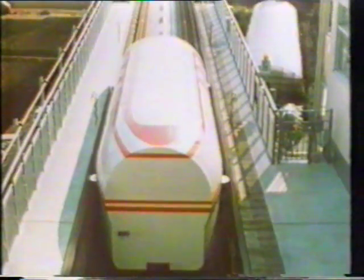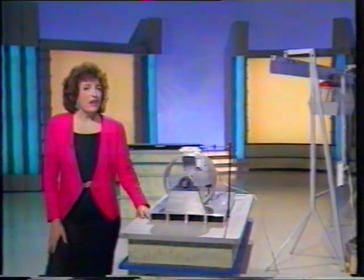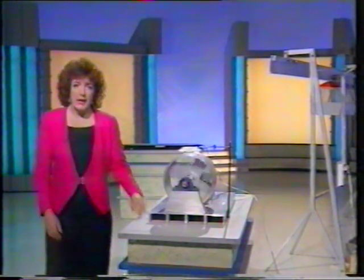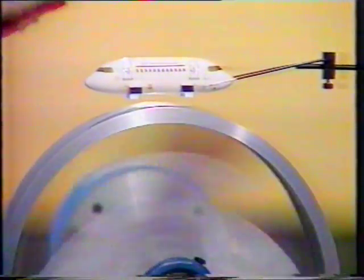Initially, as the train builds up speed, it runs on wheels. But when it's going fast enough, at about 100 miles an hour, the wheels are withdrawn and the train is airborne. The Japanese don't levitate their trains by attraction — they use repulsion. At speed, magnets on the train produce opposing magnetic forces in the track, pushing it up into the air.